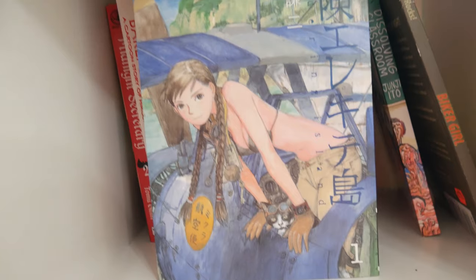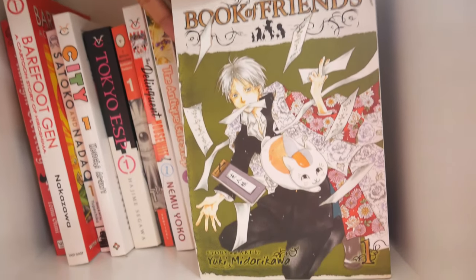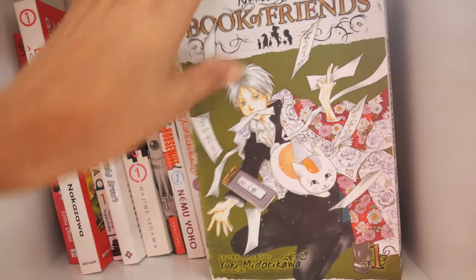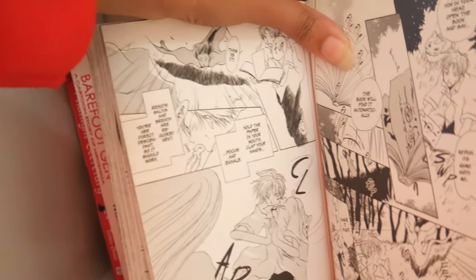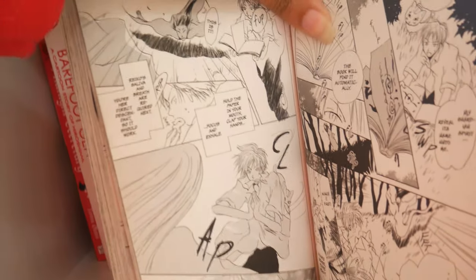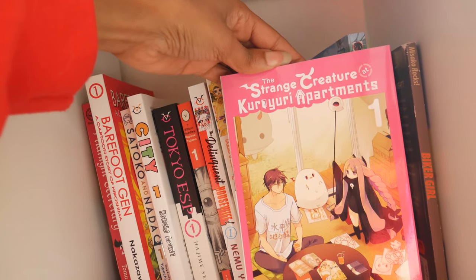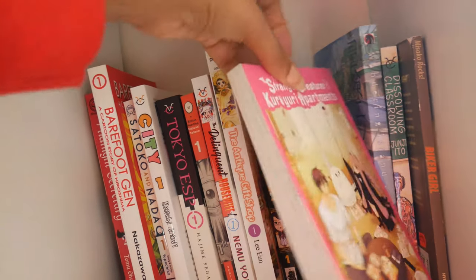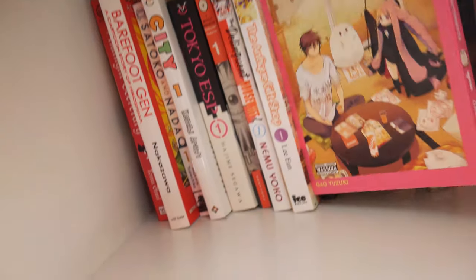Here I have Natsume's Book of Friends volume one by Yuki Midorikawa — it's a really cute series so far. I read the first volume and I think I cried at least once. Next I have volume one of The Strange Creatures at the Kudo Apartments — I think it's Kudo Yuri Apartments.